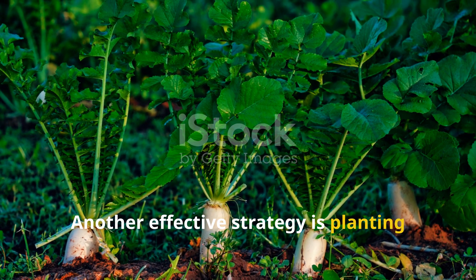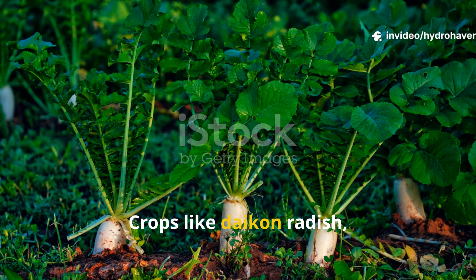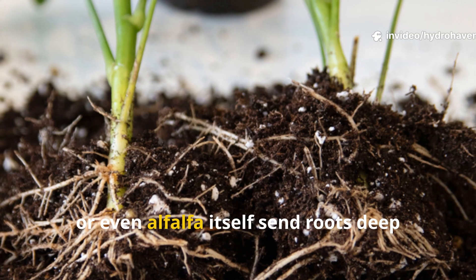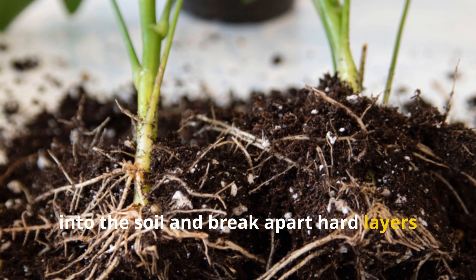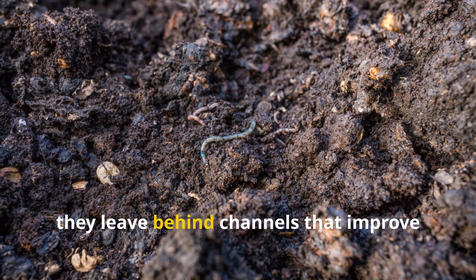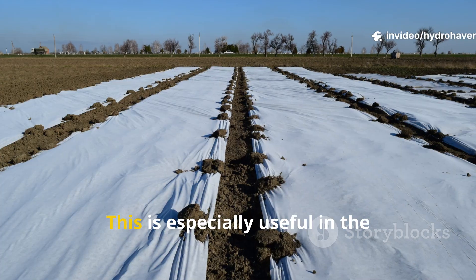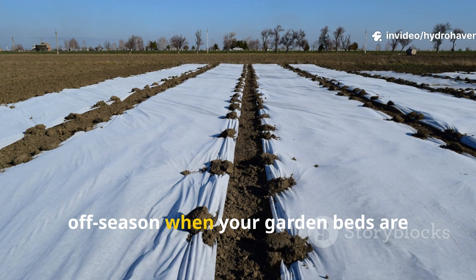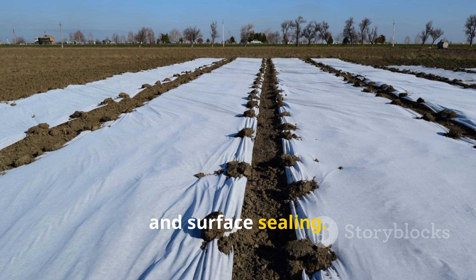Another effective strategy is planting cover crops with deep or fibrous roots. Crops like daikon radish, crimson clover, or even alfalfa itself send roots deep into the soil and break apart hard layers as they grow. When left to decompose in place, they leave behind channels that improve both structure and microbial access. This is especially useful in the off-season when your garden beds are otherwise empty and vulnerable to erosion and surface sealing.